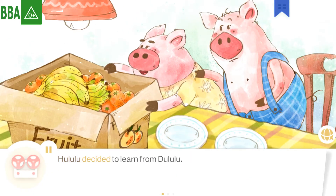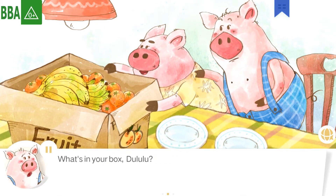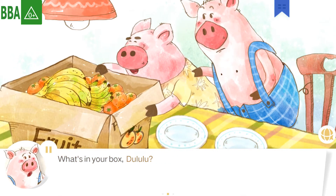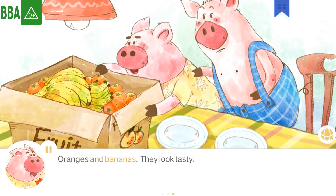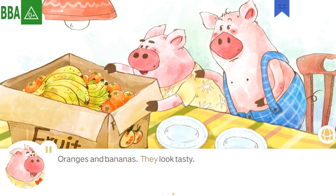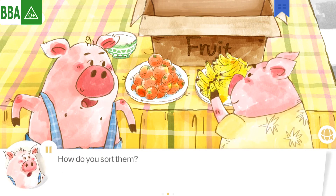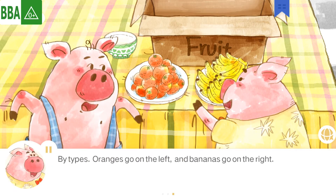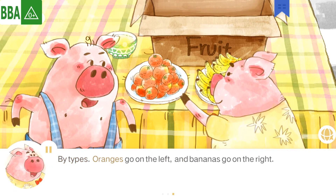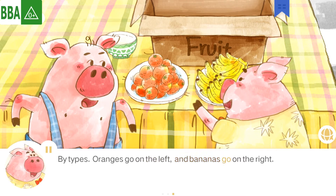Hoolooloo decided to learn from Dulooloo. What's in your box, Dulooloo? Oranges and bananas. They look tasty! Dulooloo began to sort. How do you sort them? By types. Oranges go on the left, and bananas go on the right.